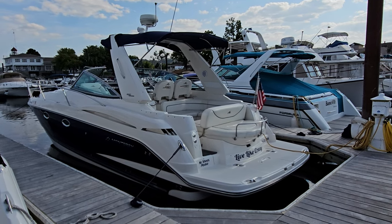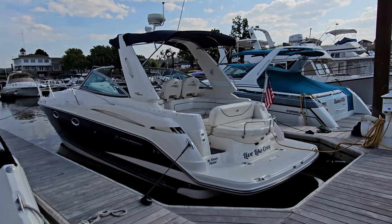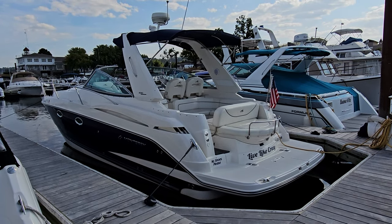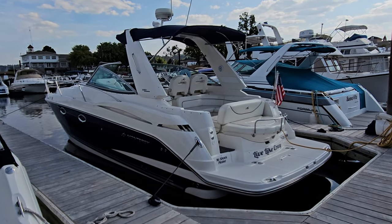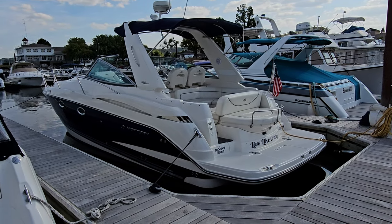Good afternoon everyone. Zach at River Valley Marine in Red Wing, Minnesota. What an absolutely impressive boat to take you through today. This here's a 2008 Monterey 330 Sport Yacht, loaded with everything you could want.